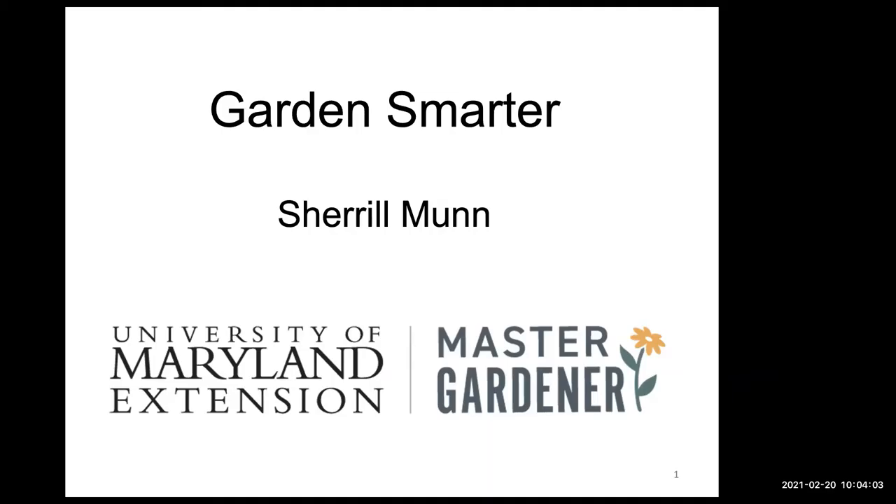Good morning everybody, welcome to another Gardener Smarter, a partnership between the Calvert Library and the Master Gardeners. I will be managing your questions and will wait to ask Cheryl at the end of the presentation. Today we'll be talking about container gardens. I want to remind you we'll have another Gardener Smarter next Saturday — starting a garden from scratch — a conversational format, so everyone is encouraged to participate.